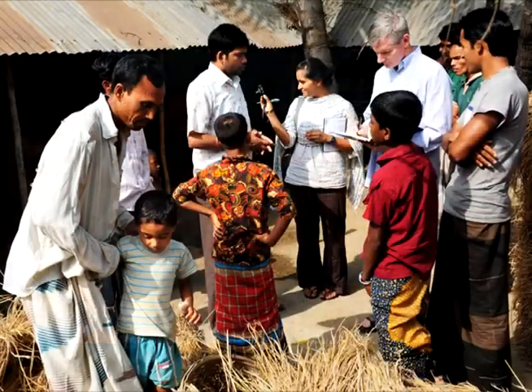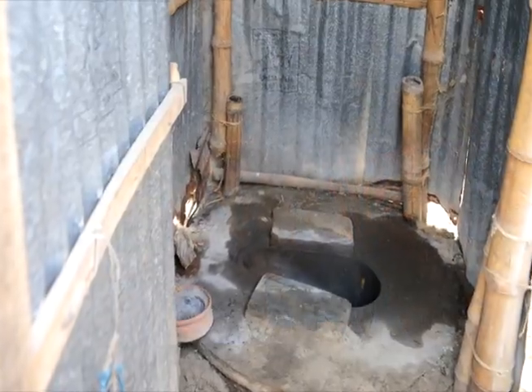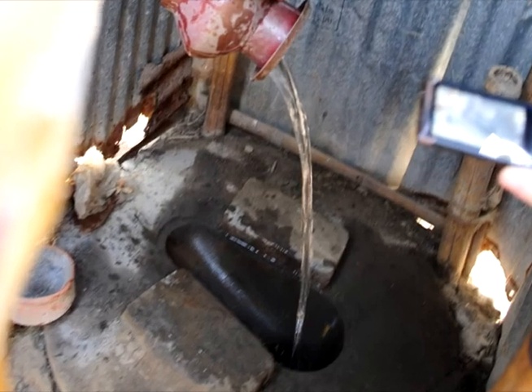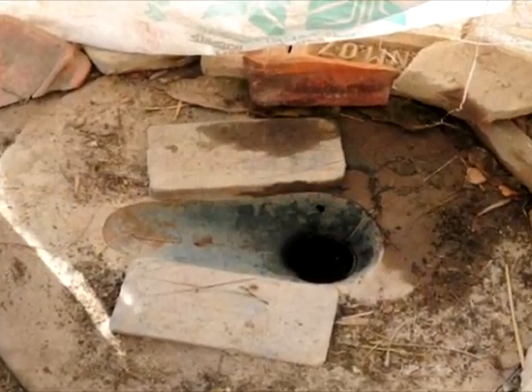So we're here in Bangladesh working on giving people a better latrine pad — something that is more effective at separating people from the waste and more effective at stopping the transmission of diseases from one person to the other. Products that they use today, although better than defecating in the open, provide no real seal between the waste and the environment. So flies can get in and out of the pit latrines that they build and transmit diseases from one person to the other.